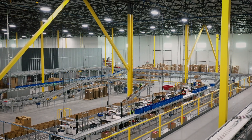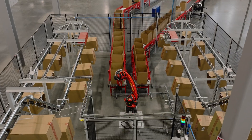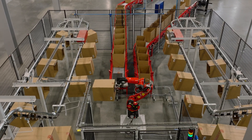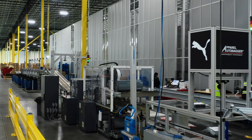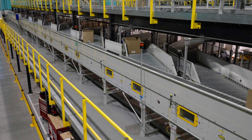Our industry continues to evolve, and automation continues to increase in the warehouse. We want to make sure that we're also evolving. One thing that we've been really successful at with AutoStore is pairing it with other technologies — automated packaging, unit sortation, AGVs — to create an even more compelling solution for our customers.